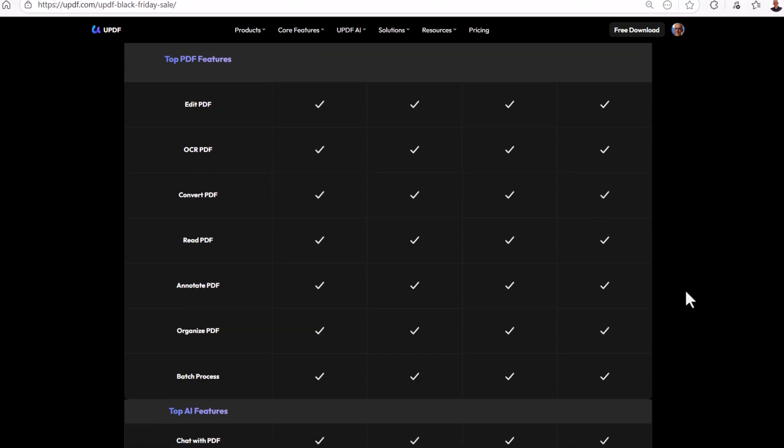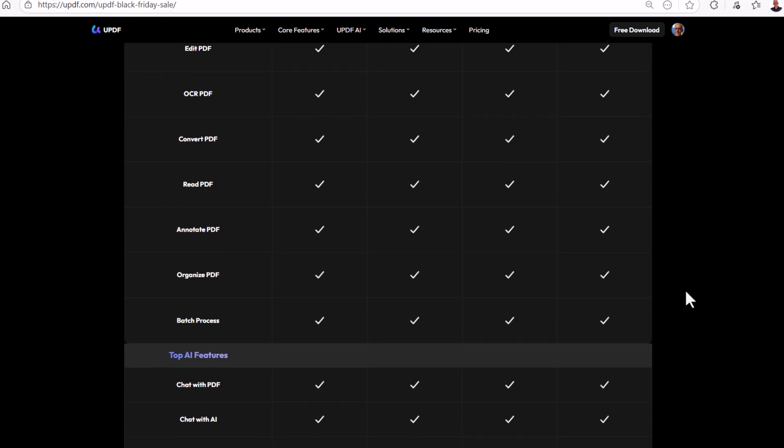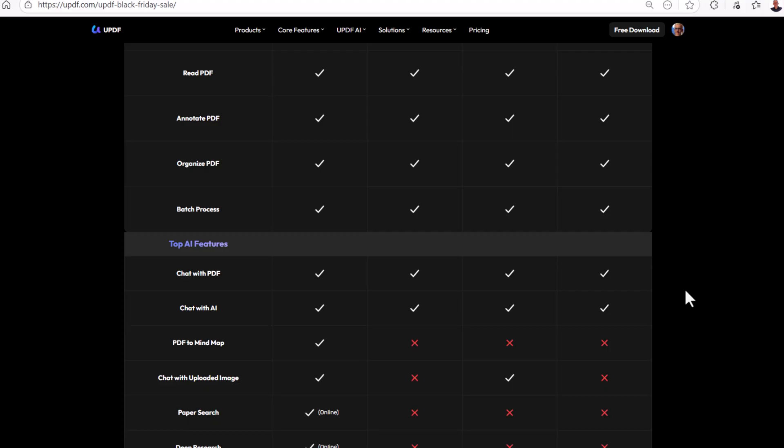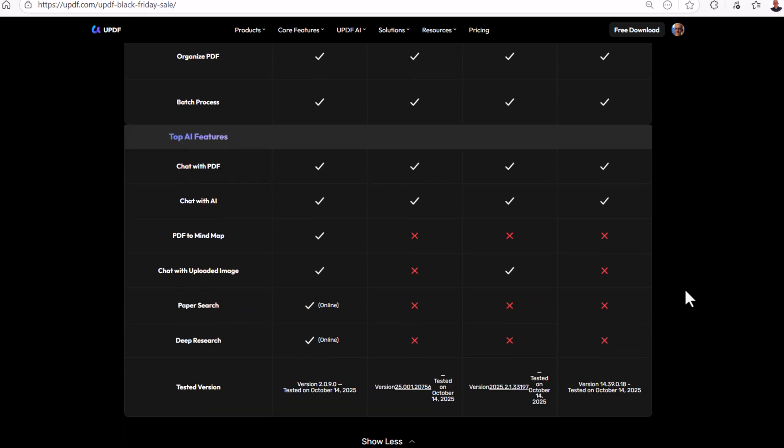In terms of capabilities, UPDF has nearly all the features that the other tools offer. You can edit PDFs, annotate PDFs, chat with PDFs, translate your entire PDF document into more than 12 languages, convert PDFs, OCR PDF — optical character recognition — to make the text in scanned PDFs or images searchable and editable. You can crop, rotate, split, extract, or merge your PDF pages. You can compress a large PDF file without changing the text or the images. UPDF also offers features that other software doesn't have, such as deep research and paper search. So why pay more for the same functionality?